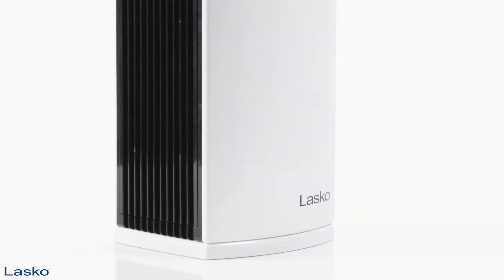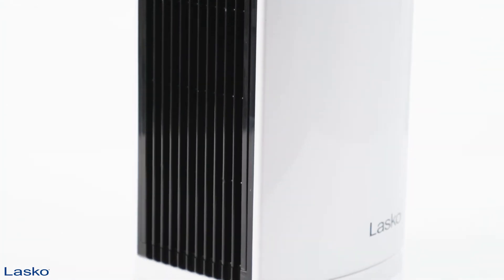Indoor air is dirty, but HEPA filtration captures 99.97% of the airborne irritants common in most home environments.